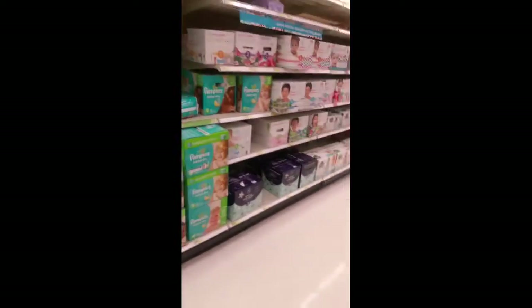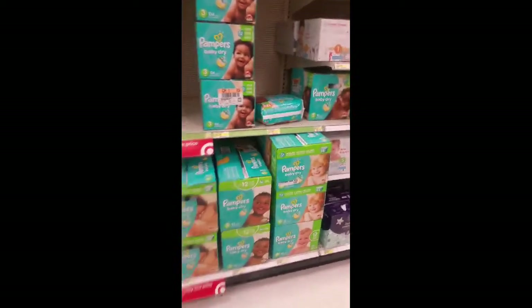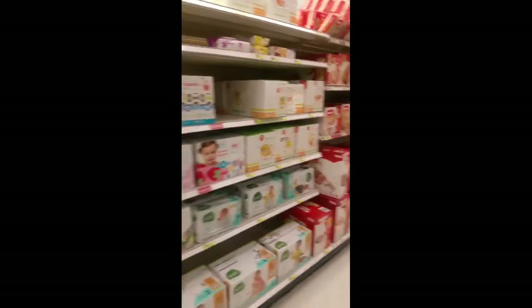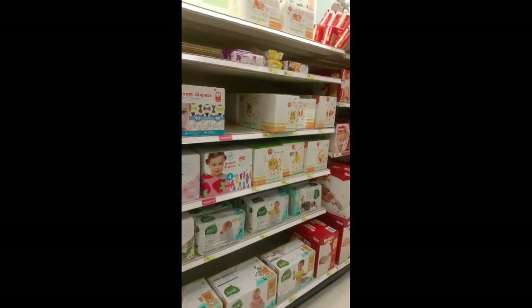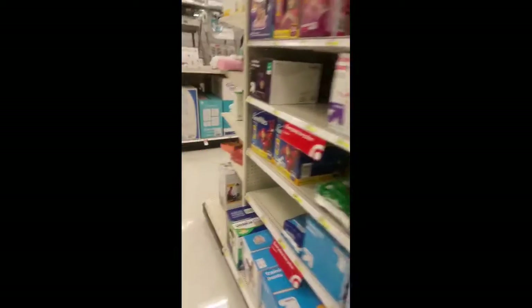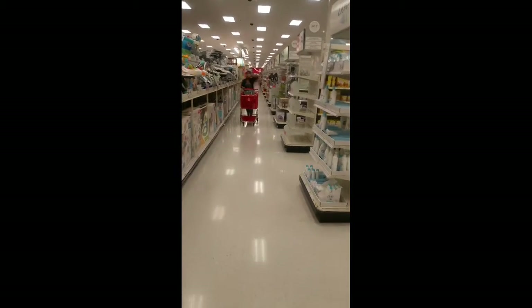I finally made it to the baby section. They do have a deal going on — spend $75 and get a free $15 gift card. I'm not sure if I said it correctly so I'll put it up on the screen. We do have some coupons to match up with some of these. I'm going to go ahead and link the coupons in as well.